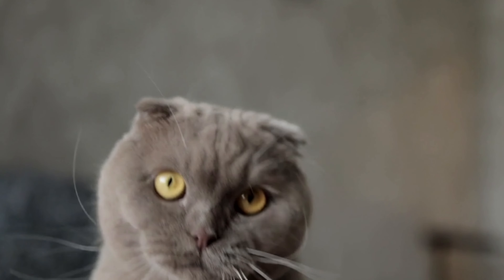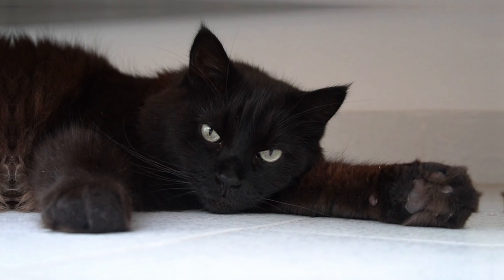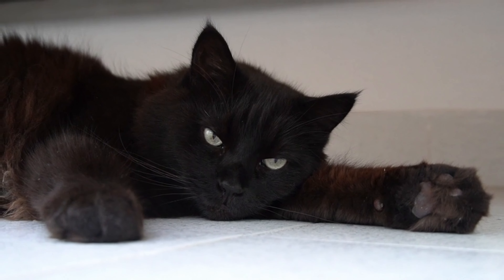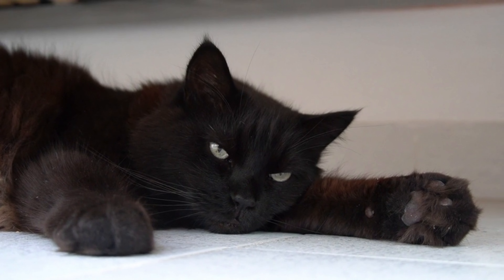1. Scent glands. Cats have scent glands located under their tails. These glands secrete pheromones, which are used for marking territory and communicating with other cats. When your cat raises their tail and presents their rear, they are offering their scent as a way of identifying themselves and sharing information.